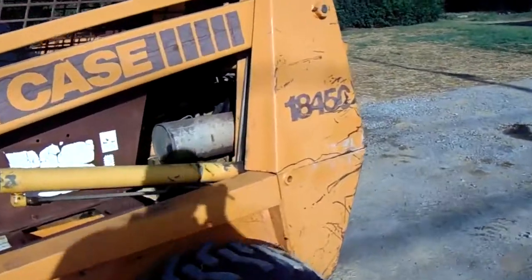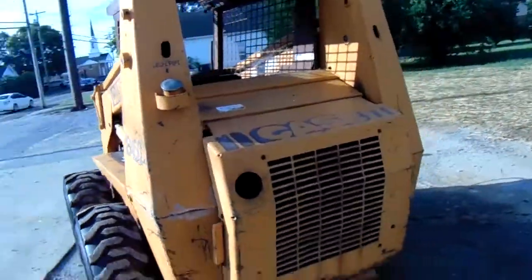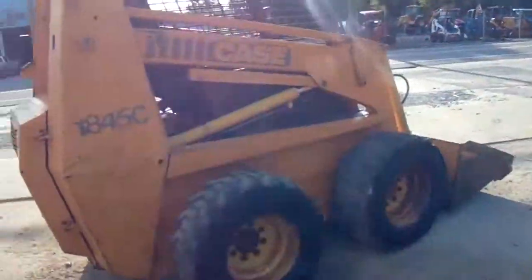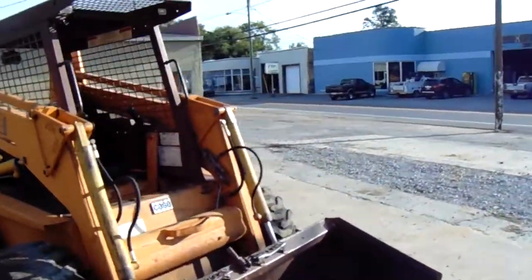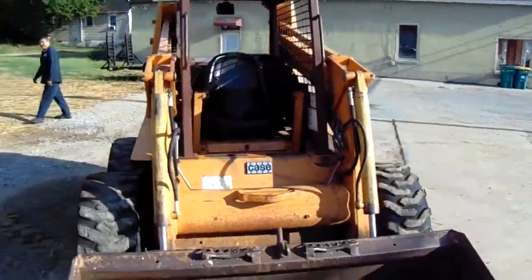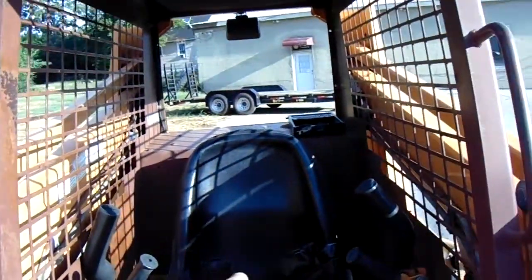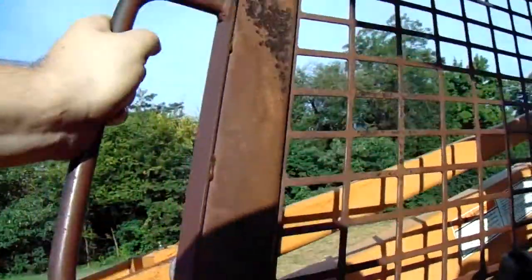There it is — got that little Cummins engine in it, that's about bulletproof, you can't hardly beat that engine. Body-wise it's in good shape. Tires are getting pretty thin but they still hold air. Got a cutting edge on the bucket; it is a regular skid steer quick hitch. The seat's got a few tape marks in it, but it's got four thousand-something hours on it.